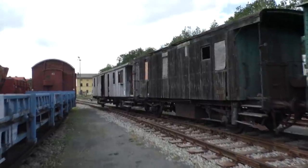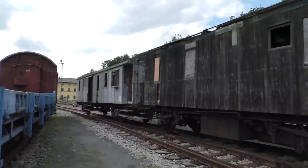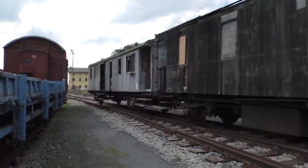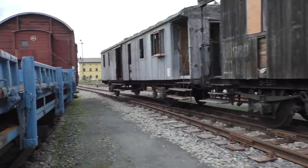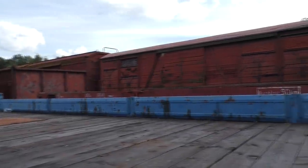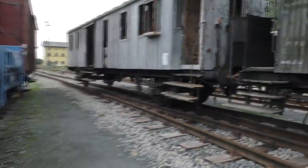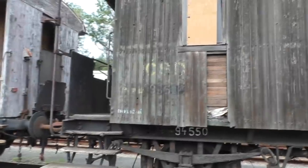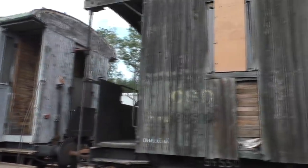Которые, видимо, всё-таки будут устанавливать. Мне кажется, они имеют достаточно большую историческую ценность, эти вагоны. Там ещё М-60-2 стоит — тоже ждём восстановления. Всякие разные крытые полувагоны, хопперы, чего только нет. Это из ДЧСД — чешские дороги. Такая обшивка деревянная, металлическая рама.